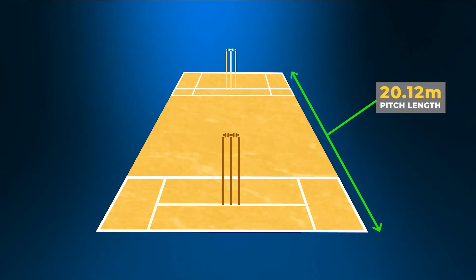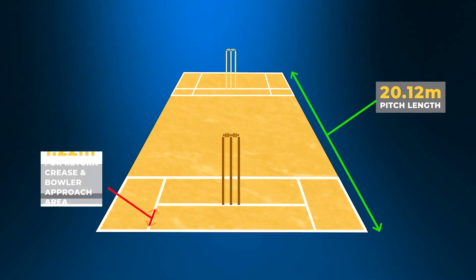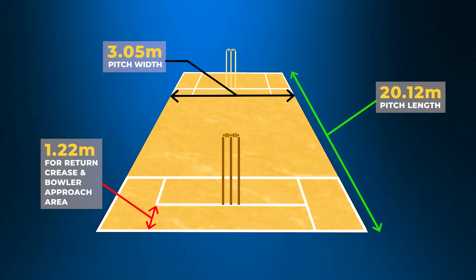ICC requires the dimension of a turf pitch from stump to stump to be 20.12 meters long, with a minimum of 1.22 meters behind the stump to accommodate the return crease and bowler's approach area. The width of the pitch will be 3.05 meters.